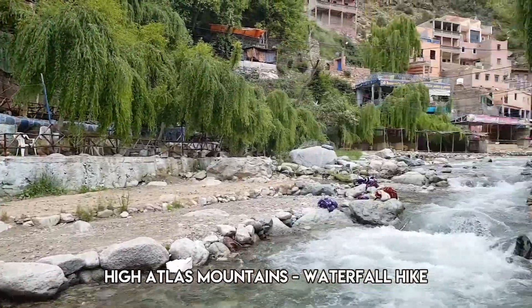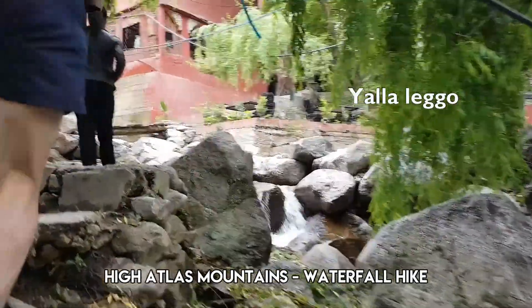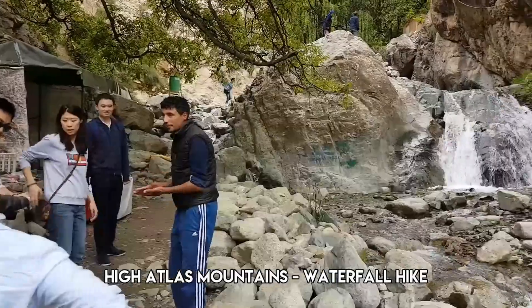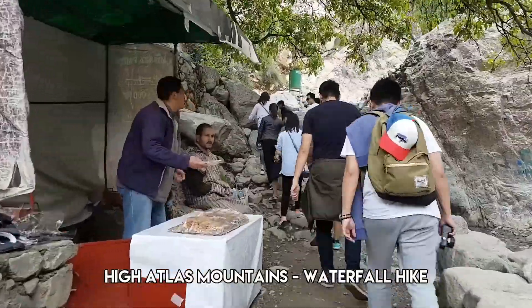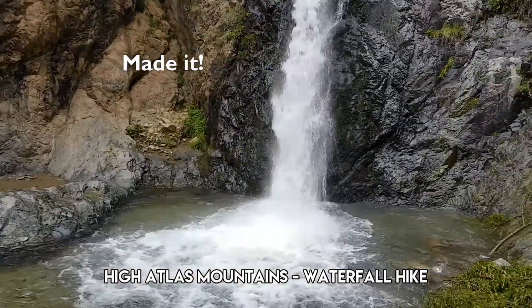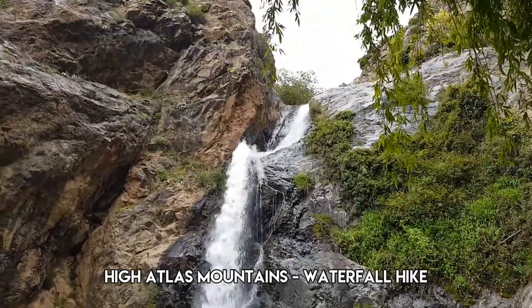After lunch we started our hike up to the waterfalls — that's what this place is known for. And we made it to the waterfall.